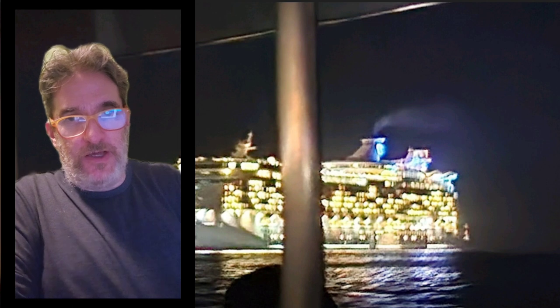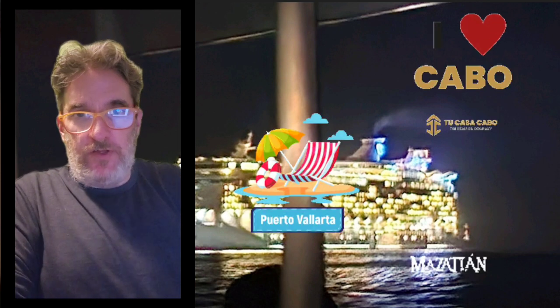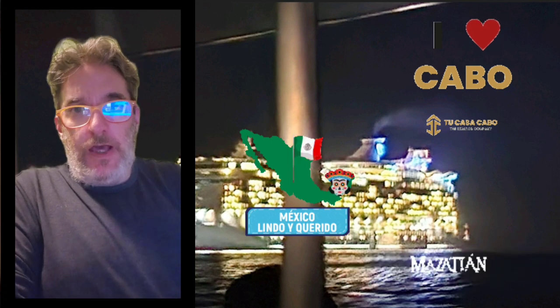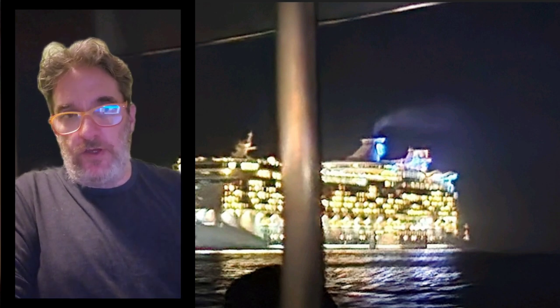Hi, and welcome to another episode of Emerald City Vegan Eats, where in today's episode we're going to go over the Royal Caribbean Navigator of the Seas, the Windjammer Cafe, their buffet options. We recently took a seven-day cruise to the Mexican Riviera and visited their buffet quite a bit, so I wanted to give you an idea of our thoughts and experience. Hopefully this will be helpful to you.